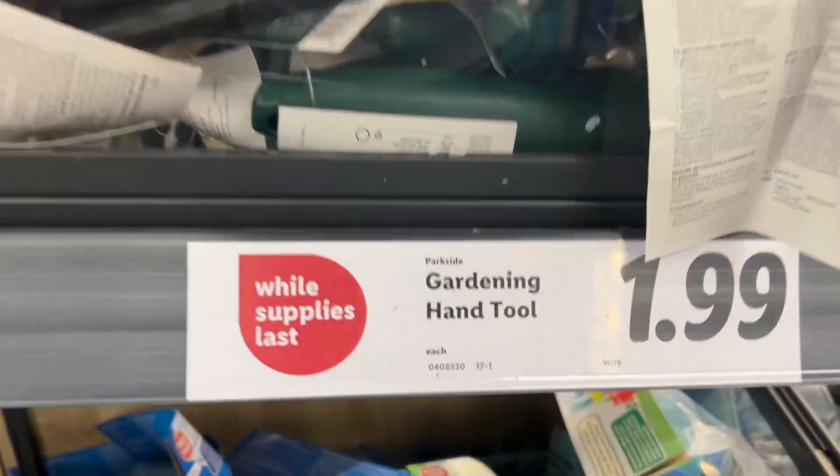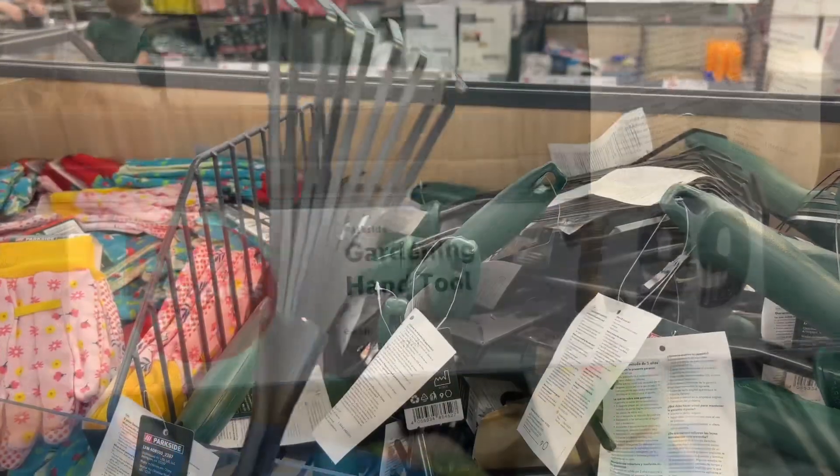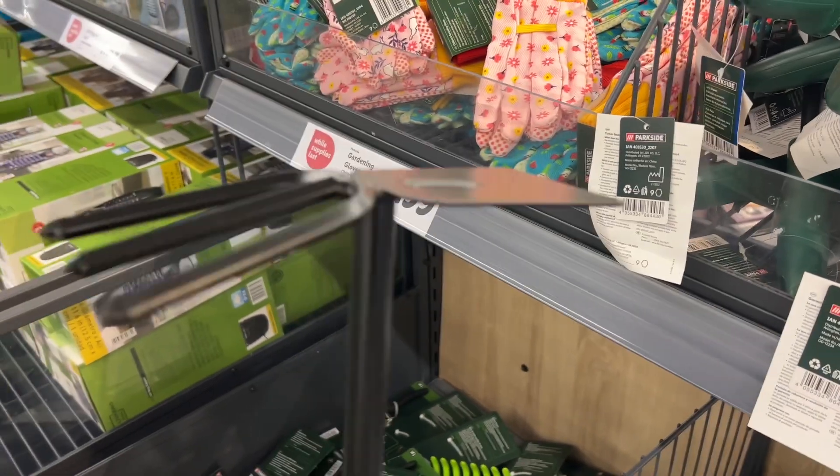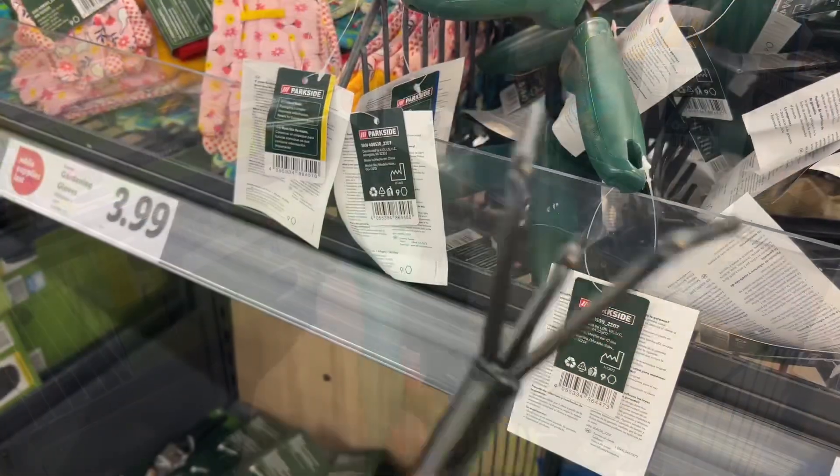These are the Parkside gardening tools for $1.99 each. They had about six different tools to choose from. These felt pretty heavy-duty, so maybe they'll last for a while. Similar brands are $12 at Lowe's and $15 at Ace Hardware.